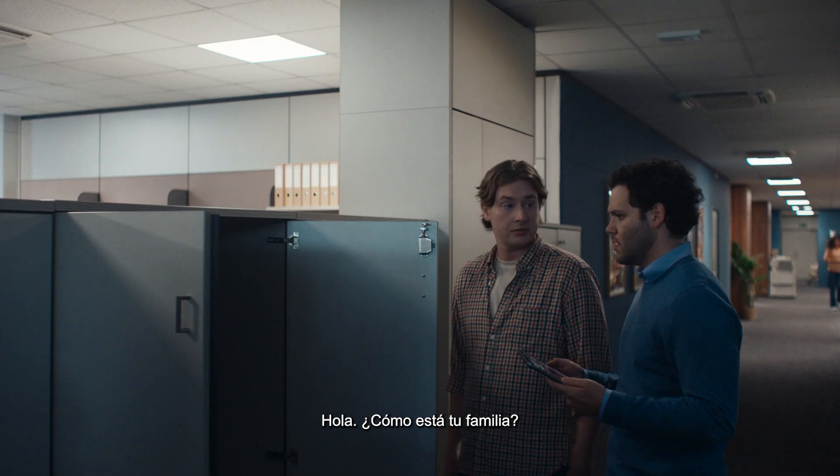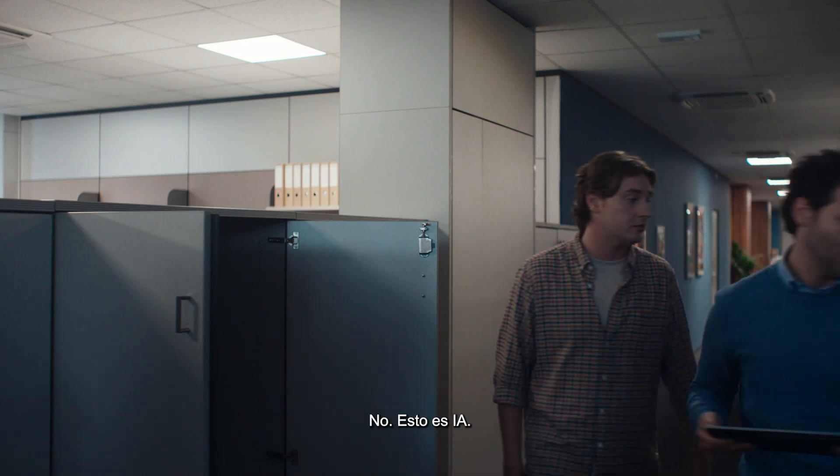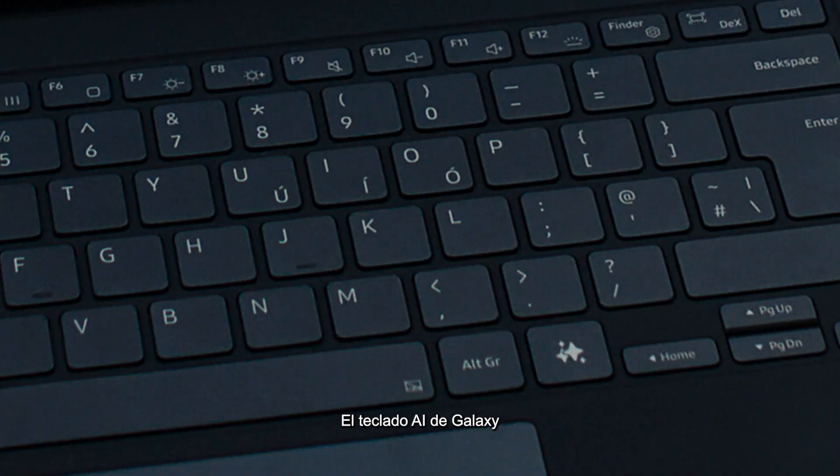Check this out. Hey, Steven. Hello. How is your family? This isn't AI. It isn't? No. This is AI — Galaxy AI Key.